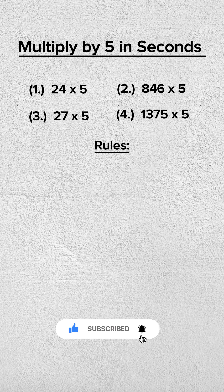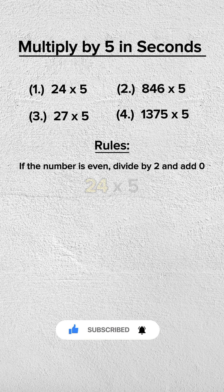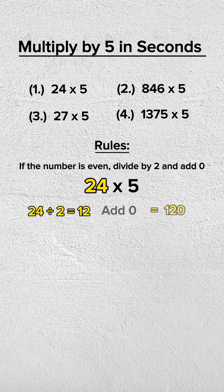Multiply the following numbers by 5. Here is the secret: if the number is even, divide it by 2 and add 0.